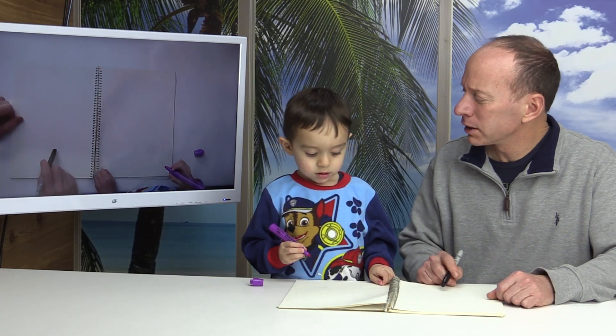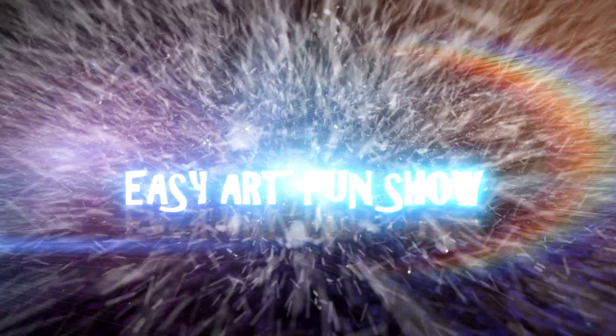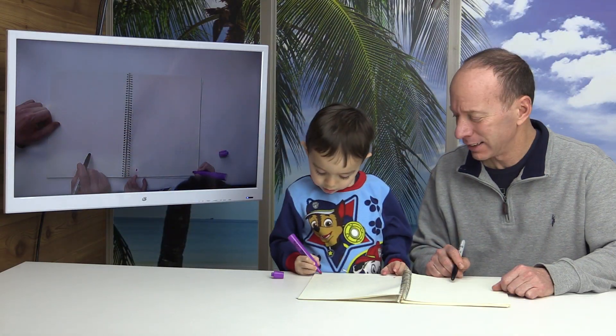What are you going to be drawing today, Lucas? An Appa's house. An Appa's house. It's going to be a surprise. Alright, let's get started.